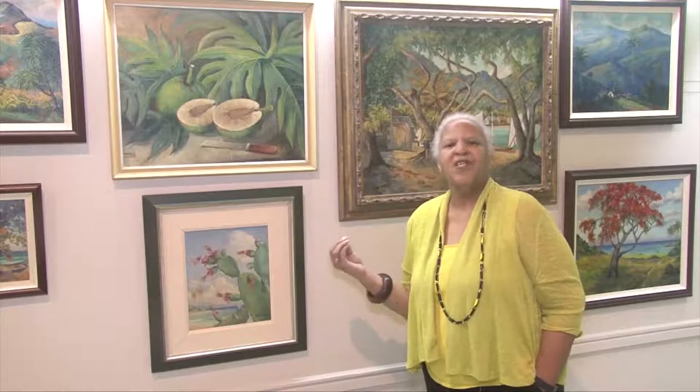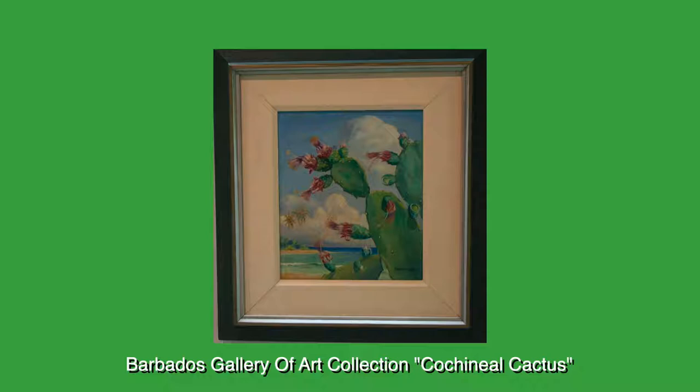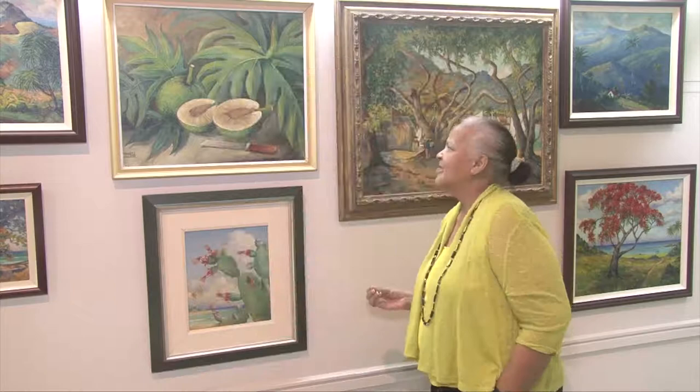The cochineal cactus, this one below, is a very peculiar, almost surreal rendering of this particular form of plant life, so that you look in depth at a plant that you would normally stay very far away from.